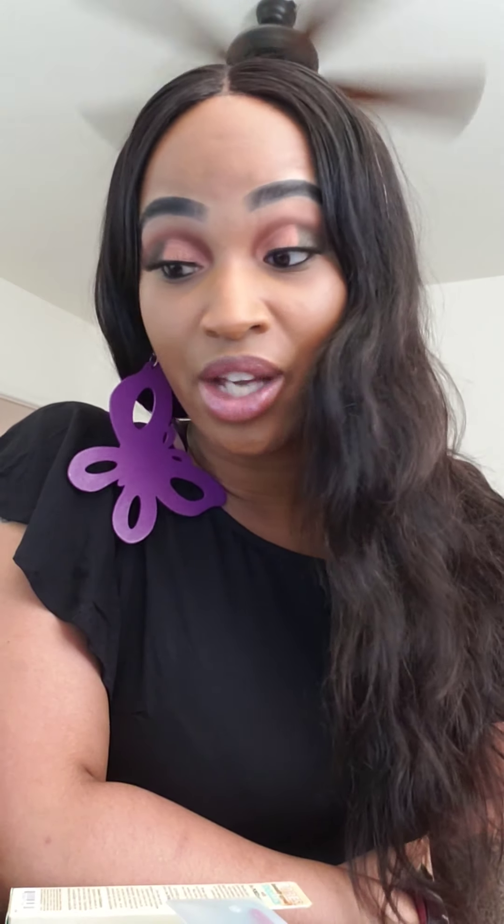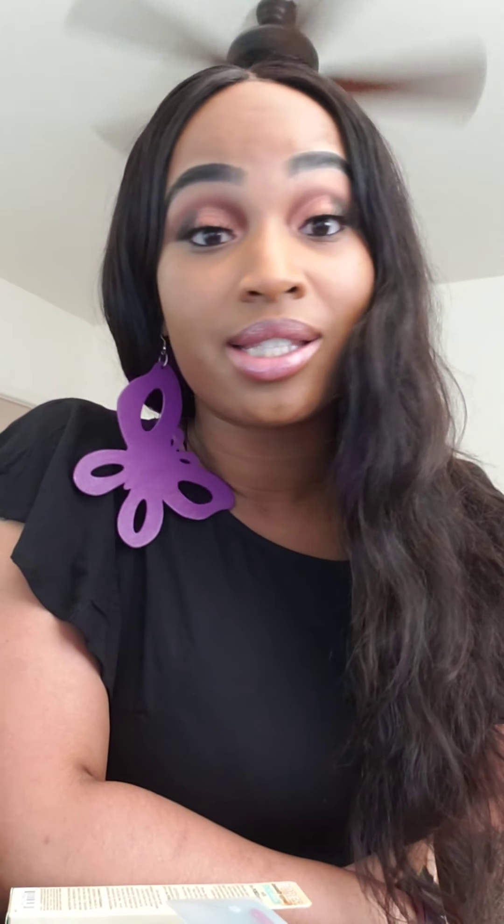I remember the first night he did my hair and we connected — it was crazy. Even if he wasn't my hairstylist, he's been placed in my life for a reason and this is forever. I'm not cheating on him with another hairstylist, and if I do my hair on my own sometimes, other than that, that's my boy.